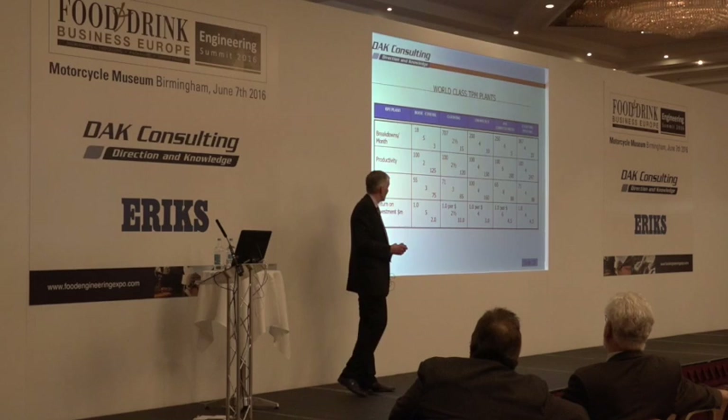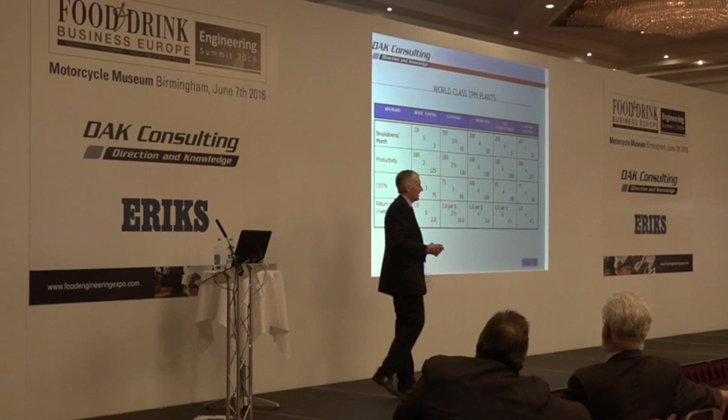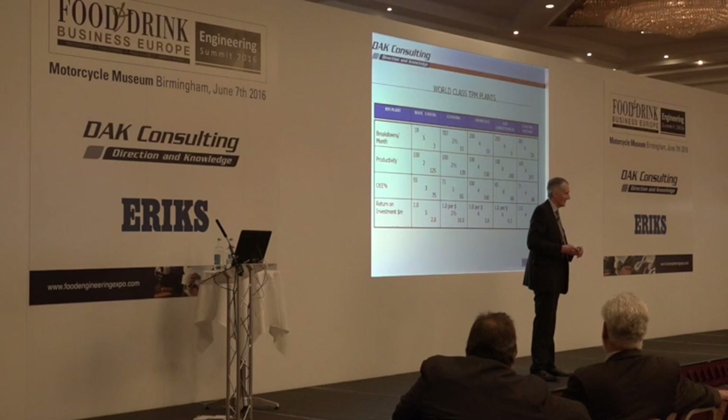A typical realistic and achievable goal when you're looking to improve effectiveness is about a 50% increase. Anybody care to give me a definition of what effectiveness is? What are we measuring when we measure effectiveness?